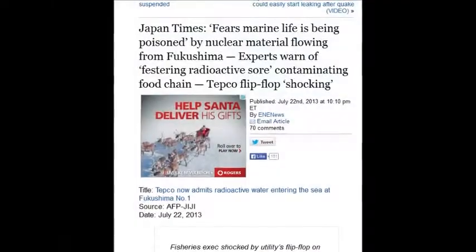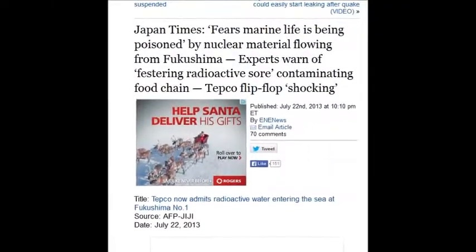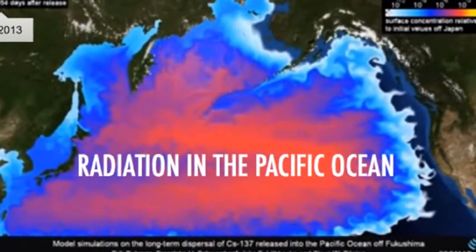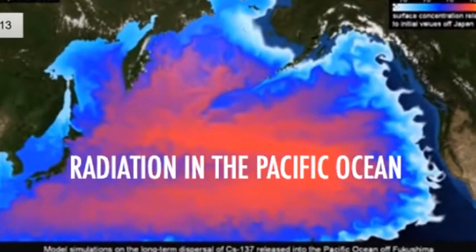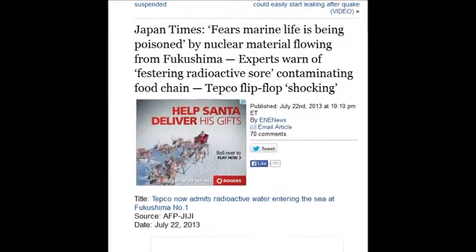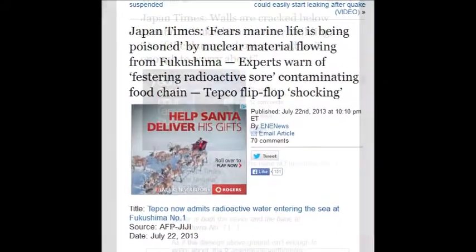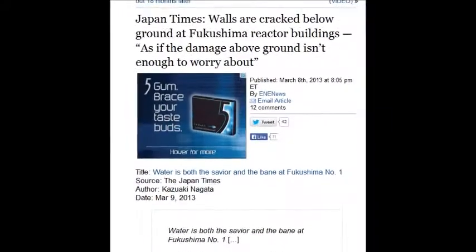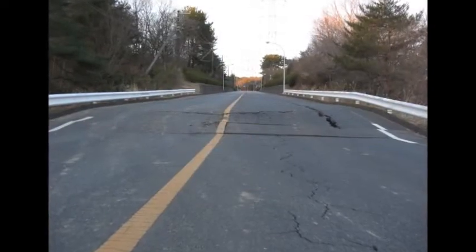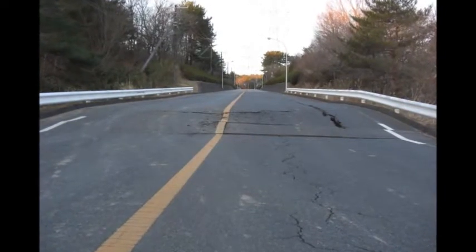Japan Times reports fear that marine life is being wiped out by nuclear material flowing in. Experts warn of festering radioactive sores. Japan Times, March 8, 2013: walls are cracked below ground of Fukushima's reactor buildings, as if the damage above ground isn't enough to worry about.